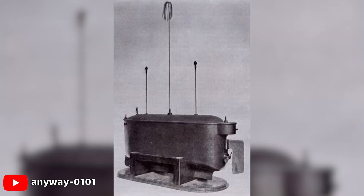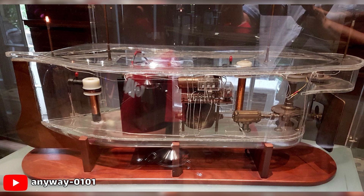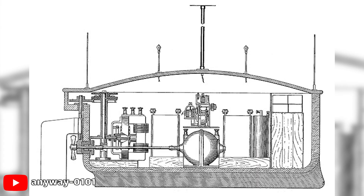His invention, covered in patent number 613,809 from 1898, took the form of a radio-controlled boat — a heavy, low-lying steel craft about four feet long. The method was not limited just to boats but included any sort of vehicles and mechanisms. What Tesla invented in 1898 with his radio-controlled boat was the birth of robotics.